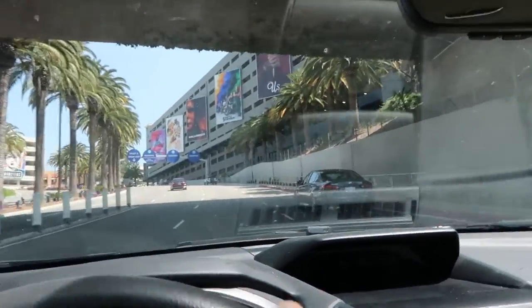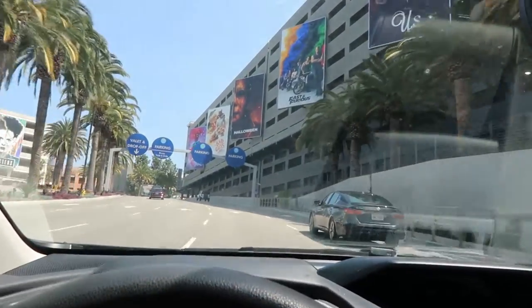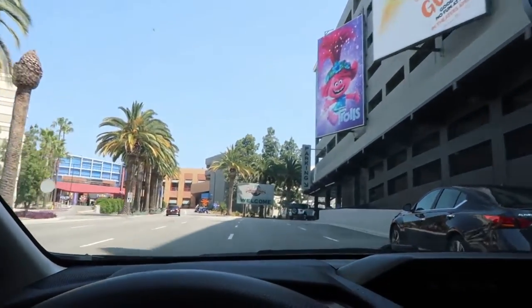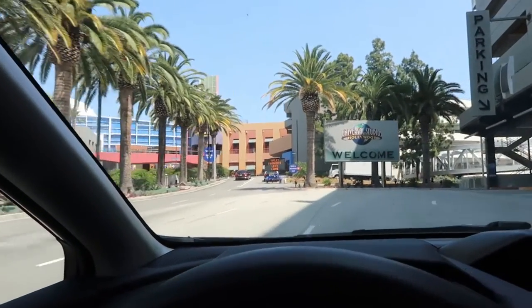I've never stayed at any of the hotels here. I don't know if anybody watching has, but if you have stayed at one of the hotels let me know — I'd be so curious to hear about it. As you can see, the large parking structure. There's the pickup spot over there for Uber or whatever else if you decide to use rideshare for drop-off.